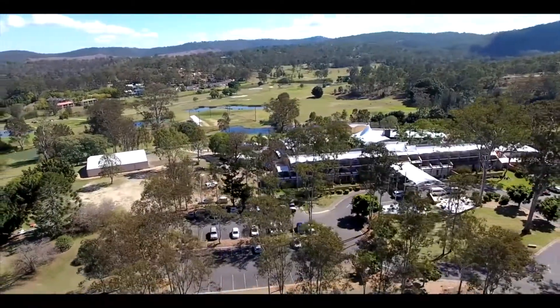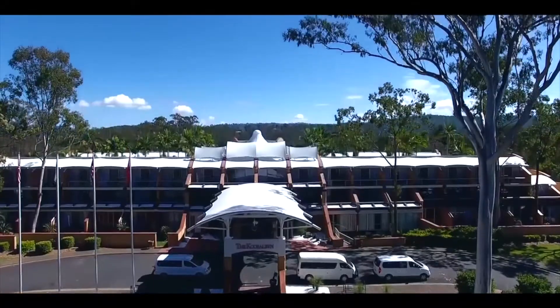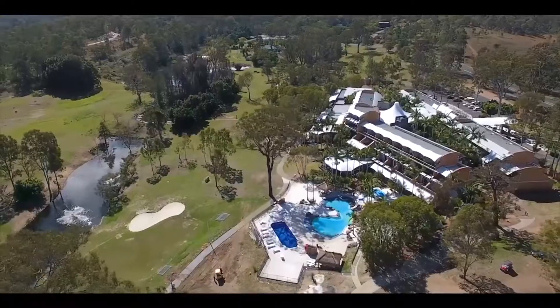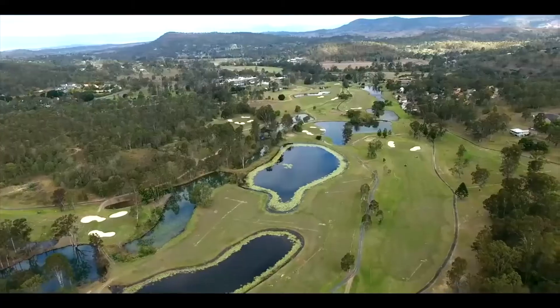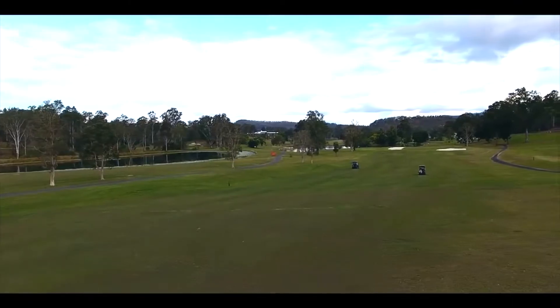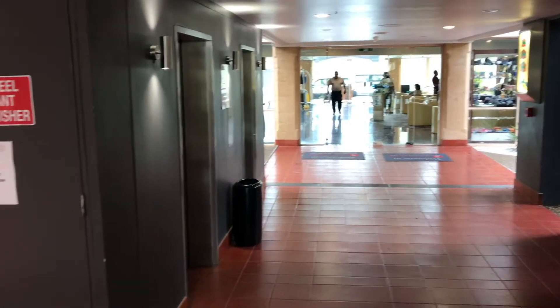Thank you so much for joining us. We're here to talk about our recent stay at the Ramada Kooralbyn Valley, which is in Kooralbyn.